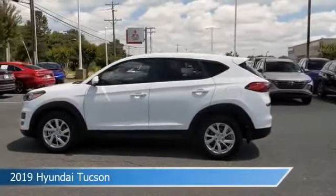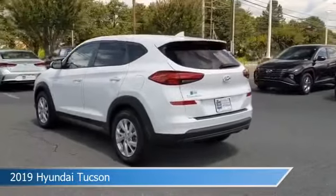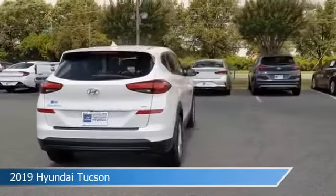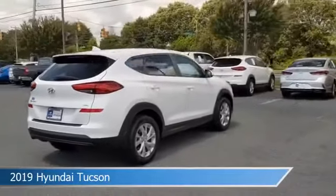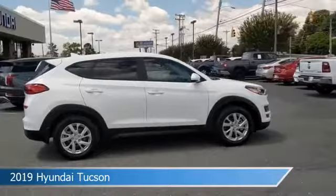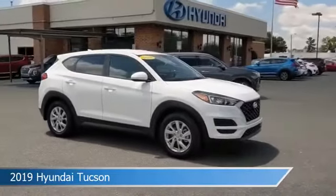Take a look at this 2019 Hyundai Tucson, equipped with a 6-speed automatic with Shiftronic transmission in dazzling white. This car comes with some great features including all-wheel drive, brake assist, alloy wheels, Android Auto, and more. Come in and check it out today.